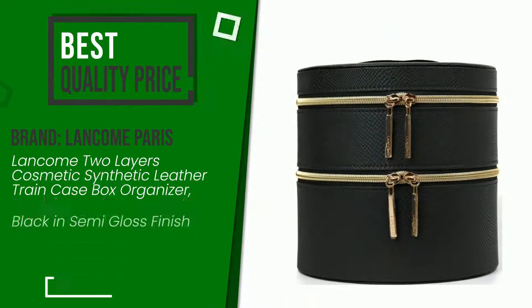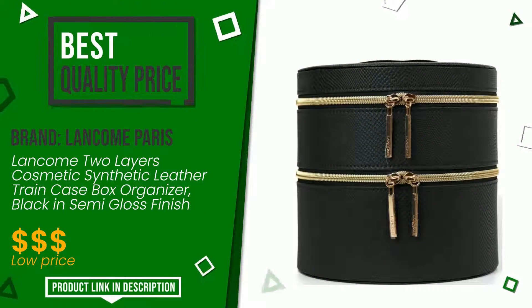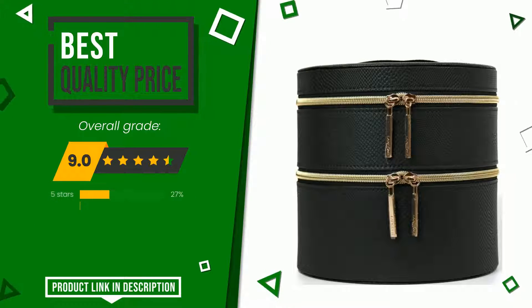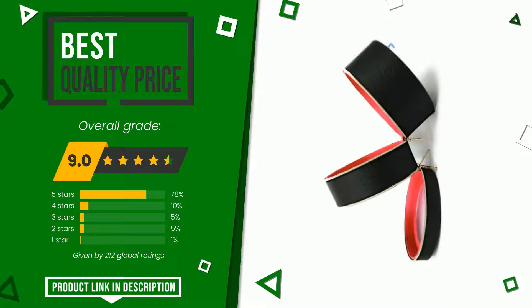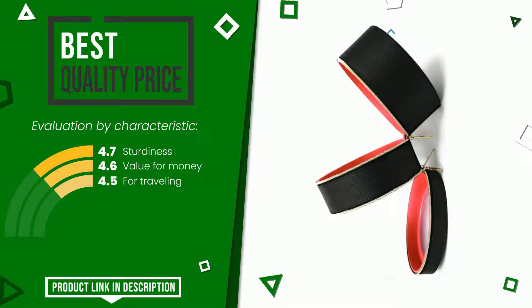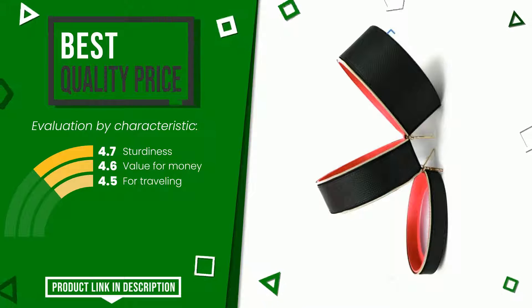This product made by Lancome Paris earned a rating of 9.4 out of 10 total points. It has for the time being the best value for money. Its strengths are: sturdiness, value for money, and for traveling. If you would like more details about this product or would like to purchase it, click the link at the bottom of the video description.